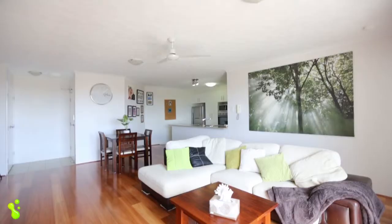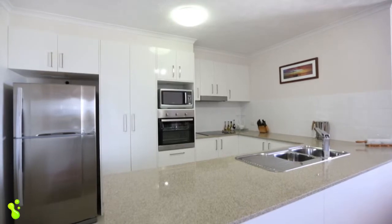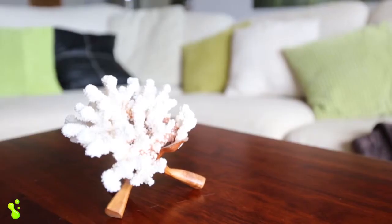With its open plan design, beautiful timber flooring and modern kitchen with stone bench tops, it really meets the needs of today's buyers.